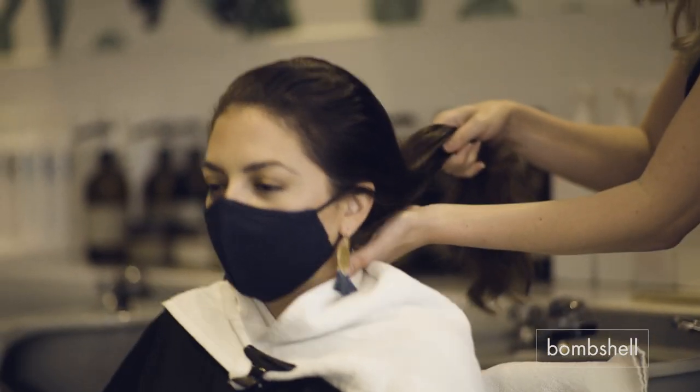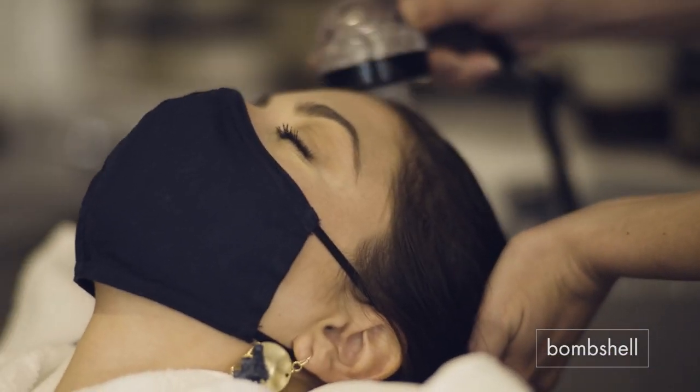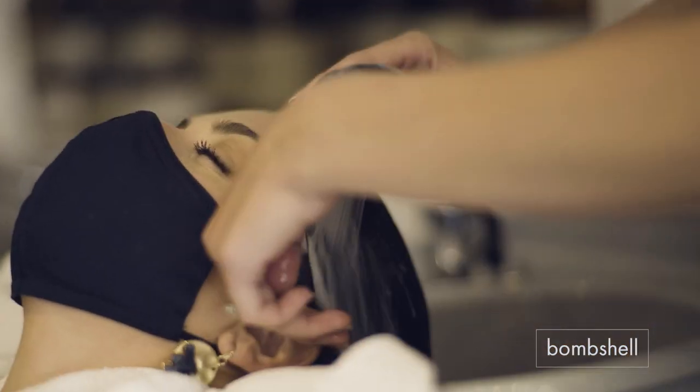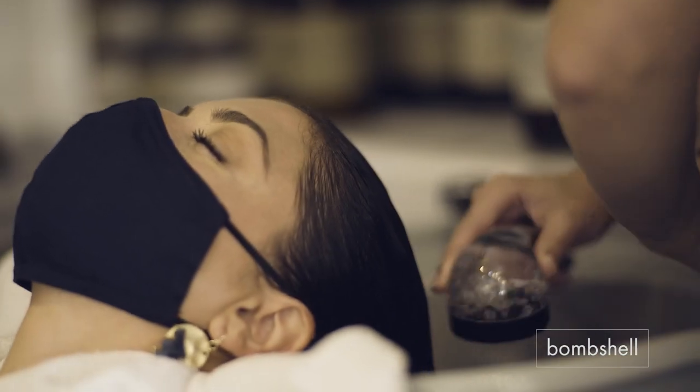After looking at my model's scalp I decided to use the purifying hair bath, which will really help detox and cleanse any excess oil that might be lingering on your scalp. And for the conditioner I'm using the moisturizing hair mask to deeply hydrate and repair her ends.